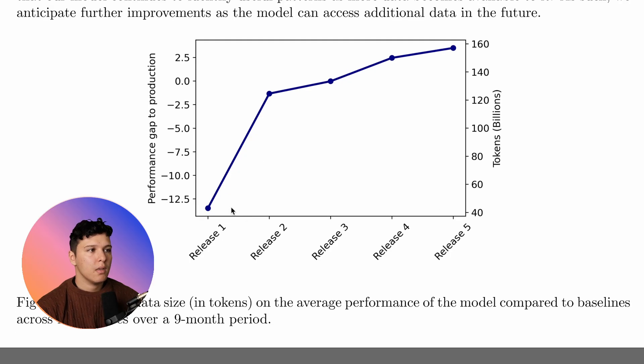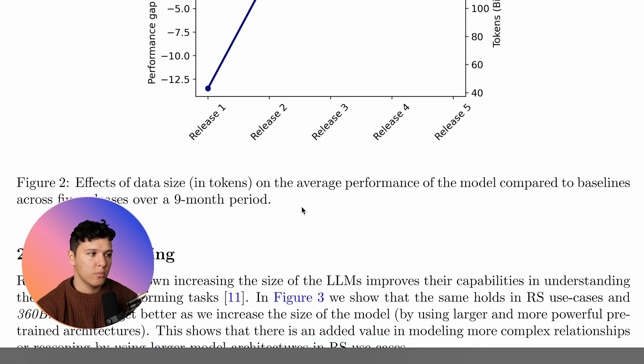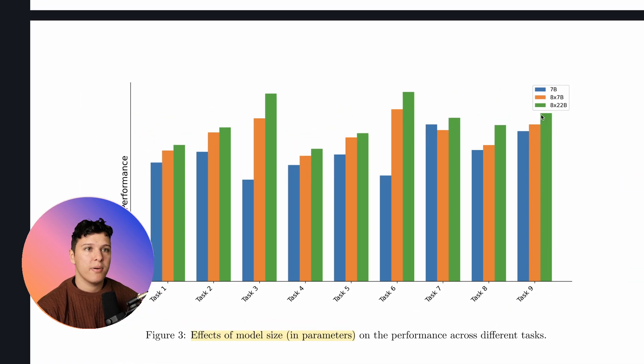They show how performance scales as token data increases. This is a comparison to production as a function of billions of tokens. It continues to increase, which might be indicative that more data is going to make it perform even better. It scales really well to more data, which we know LLMs do generally.